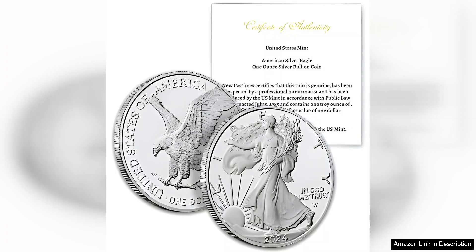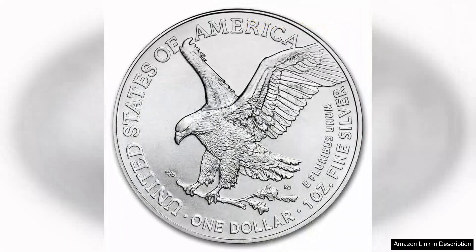Additionally, the 2024 Silver Eagle is an excellent way to diversify your investments. Precious metals like silver have historically been a hedge against inflation and economic downturns. The demand for American Silver Eagles continues to be robust, making them a stable and reliable choice for investors.